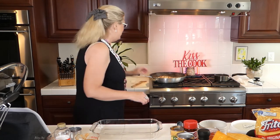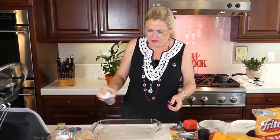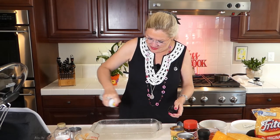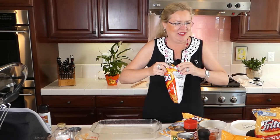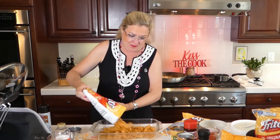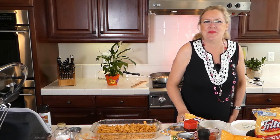Now I'm going to take my pan for the Frito treats and spray it. Coconut spray will work. I'm going to heavily spray my pan because I have a feeling this is going to be very sticky. I have a couple different kinds of Fritos — regular little ones and some 50% less salt ones. On the bottom of this pan, I'm going to put a whole bag — this is the nine-and-a-quarter-ounce bag of Fritos.